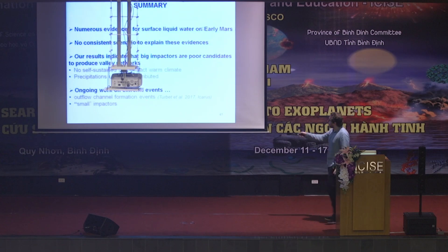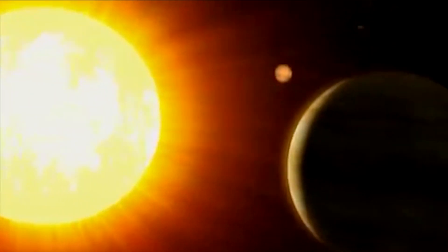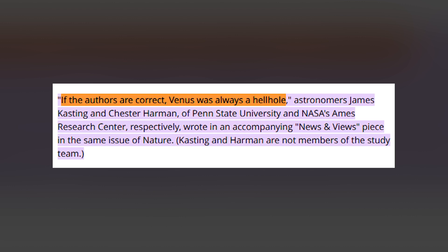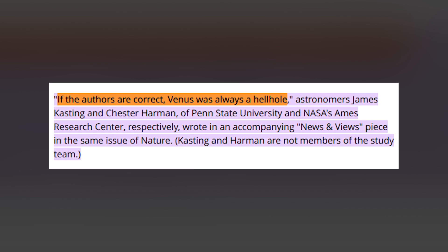Scientists led by Martin Turbet, a postdoctoral researcher at the Geneva Astronomical Observatory in Switzerland, simulated the climate of ancient Venus using a new model and came up with very different results. According to them, cloud cover on Venus during its early days was very limited, and the clouds that did exist didn't bounce away any of the sunlight beaming down on them. Instead, these clouds were actually helping warm the planet, building up the greenhouse effect to a great degree, thus ensuring the planet would roast in no time flat. If the authors are correct, Venus was always a hellhole, astronomers James Kasting and Chester Harmon said.